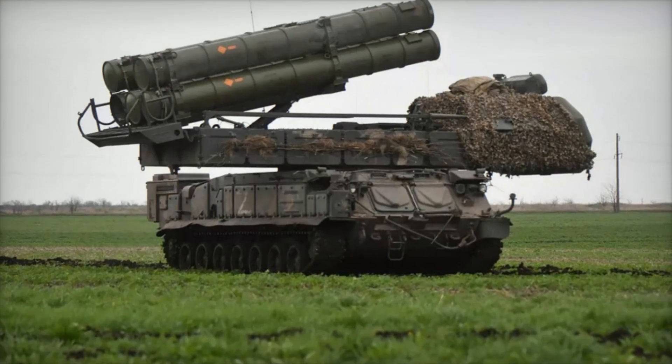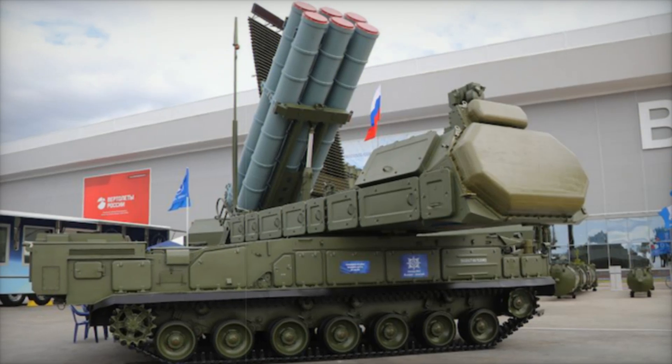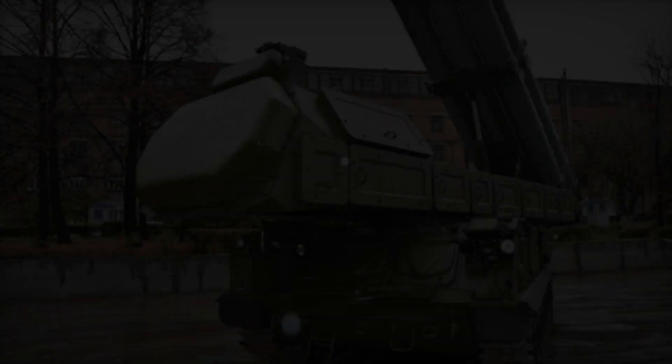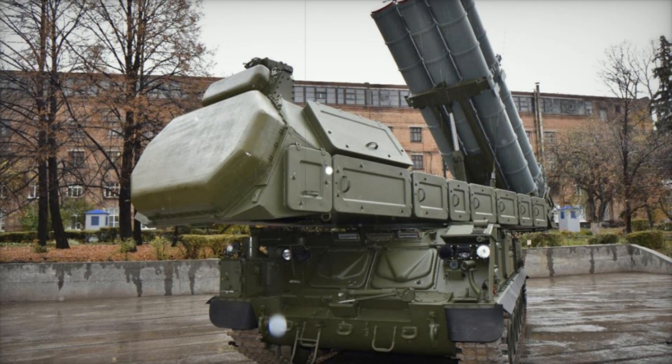Let's compare the Buk M3 to other systems. For example, the American Patriot is also a powerful system, but it is much more expensive and less mobile. The Buk M3 strikes a balance between power, mobility, and affordability, making it especially valuable in modern warfare.